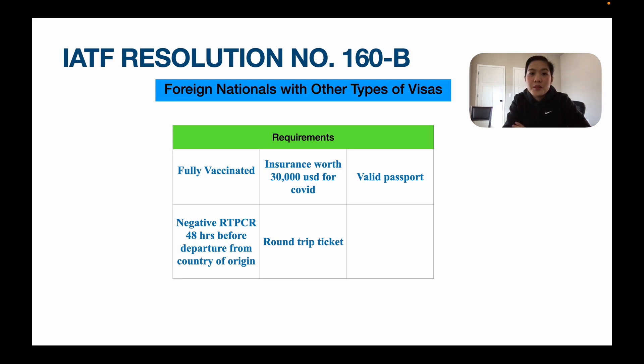Now let's discuss Resolution Number 160-B of the IATF — foreign nationals with other types of visas. What are the requirements? You need to be fully vaccinated. You have to show a negative RT-PCR test 48 hours before departure from country of origin. You need to have insurance worth $30,000 for COVID and a round-trip ticket because you are foreign nationals.